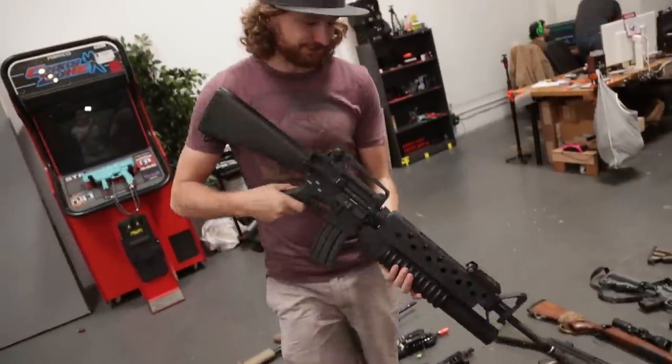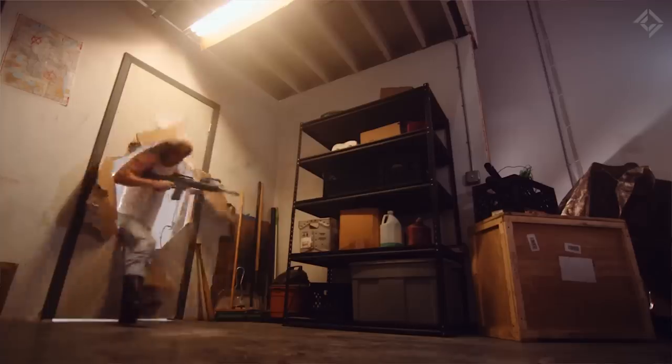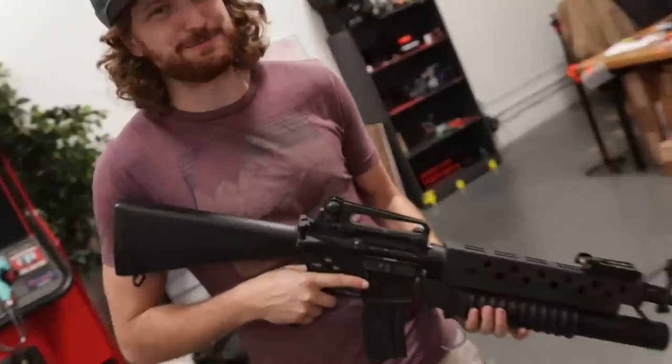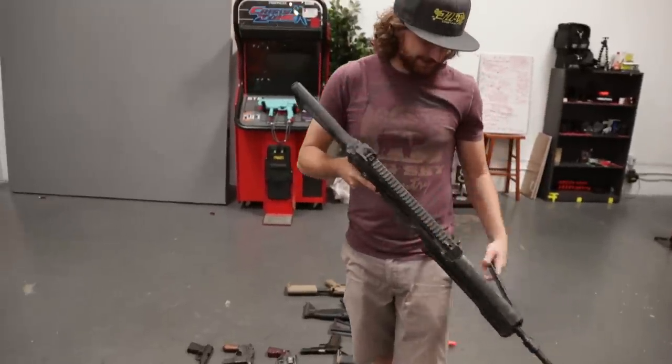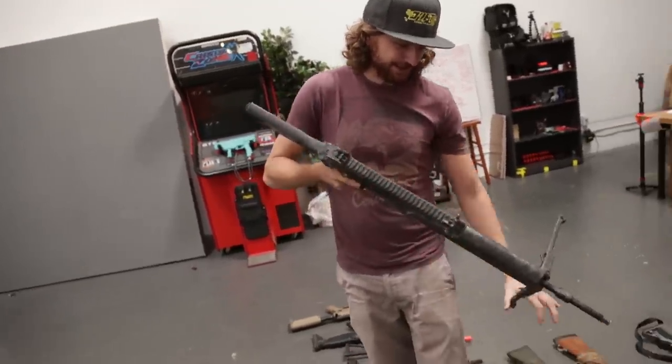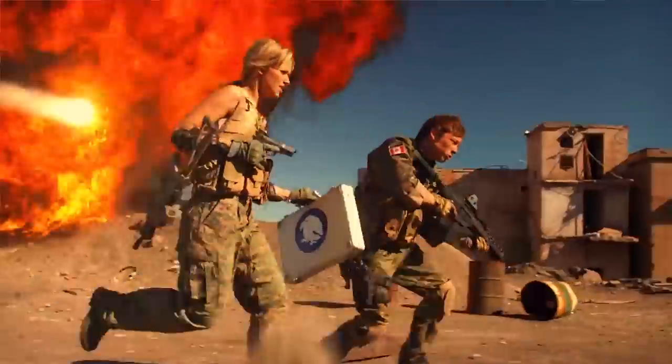Here we have an M16 with an underslung grenade launcher — kind of the same deal. You have a normal functioning rifle, and underneath you basically have a giant shotgun. This gun is a special movie gun — it's a light machine gun variant of a G36, and it was used in VGHS.